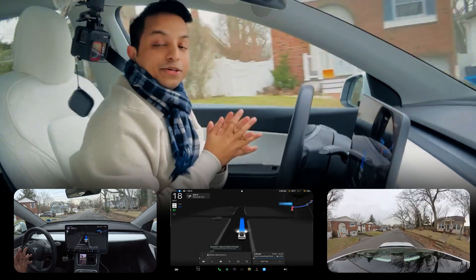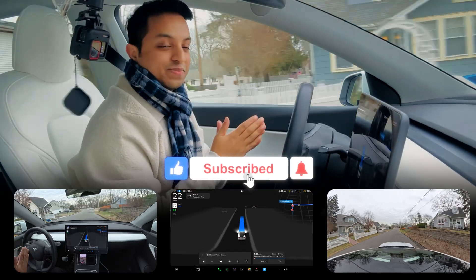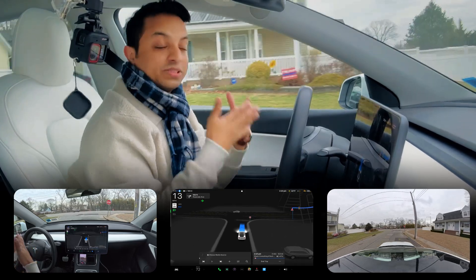Hello everyone, welcome back to another full self-driving video in New York. It's so cold, but I still love to film — that's why I'm filming today. I just want to show you how FSD performs in New York.